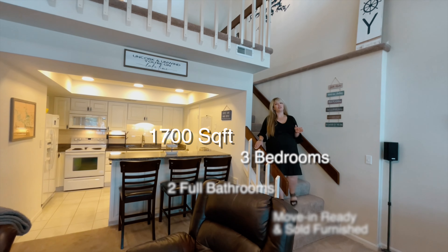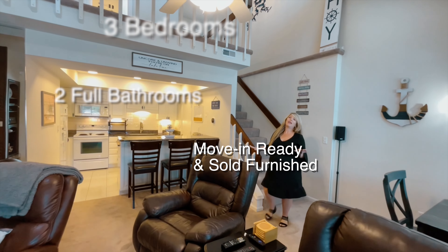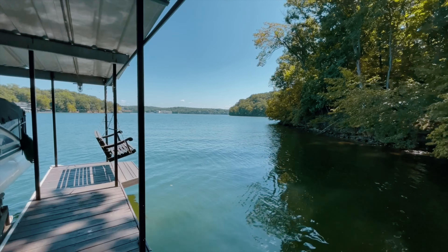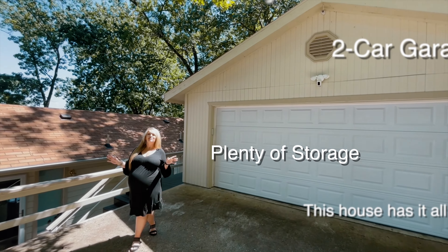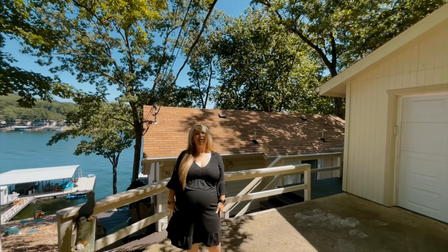The house is just over 1,700 square feet with three bedrooms and two full bathrooms. It's completely move-in ready and it's being sold furnished. Some of the other key features I always get asked for is a gentle driveway, a two-car garage, and plenty of storage. This house truly has it all. To see it for yourself, give me a call today.